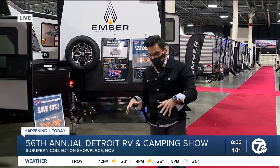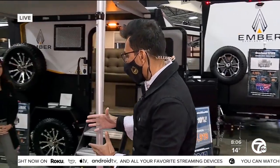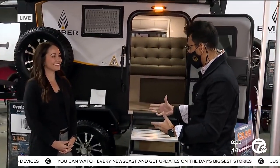300 RVs to select from. This is the place — if you are looking to buy an RV, you have to come down here and experience it all. I think it starts from around $7,000 and goes up to over $400,000. So right now I have with me Ashley, who is the owner or CEO of the Ember line of RVs.